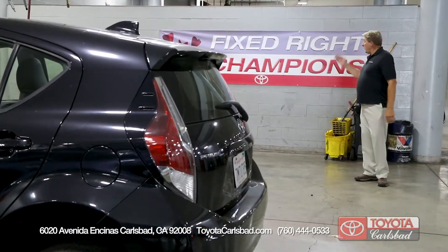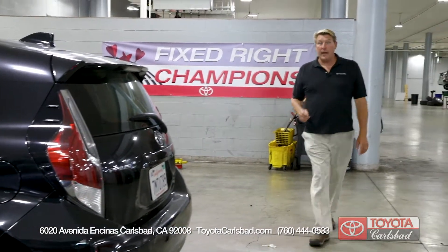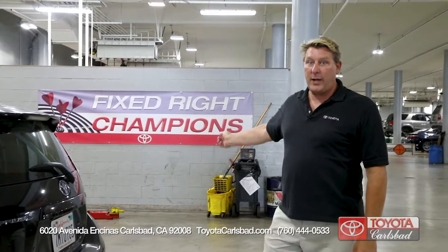In the world of Toyota, fixed right the first time is a big deal. At Toyota Carlsbad, your Toyota is in good hands because we are the fixed right the first time champions.